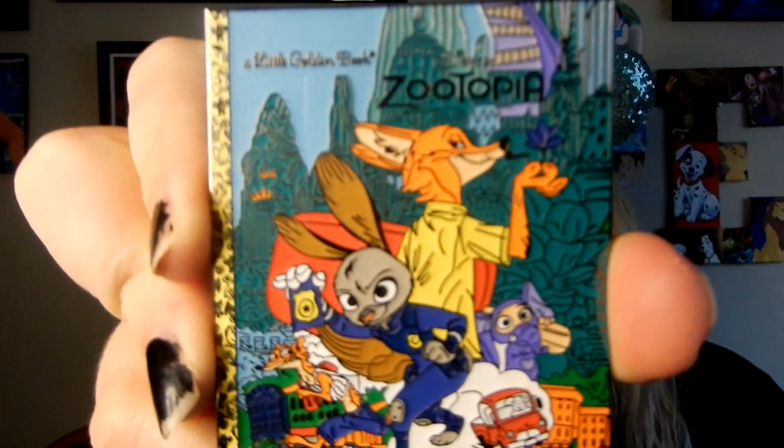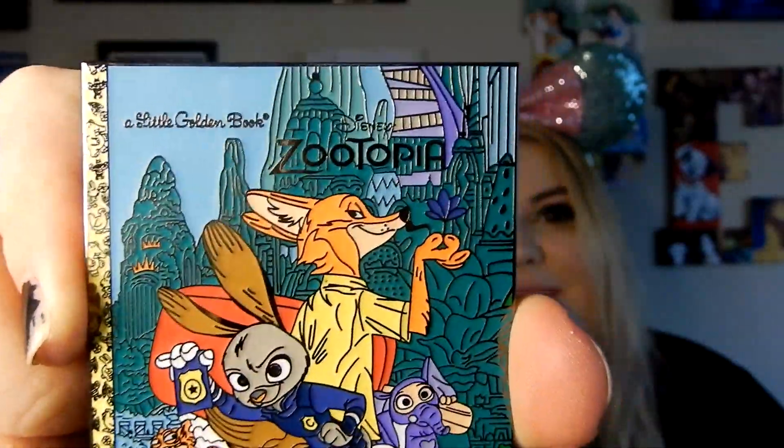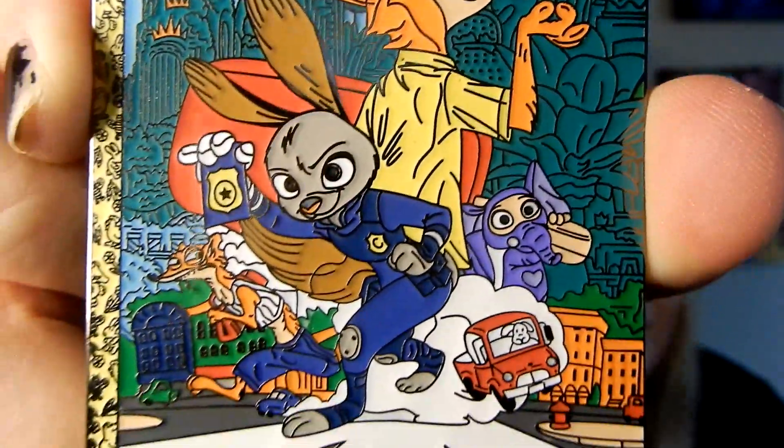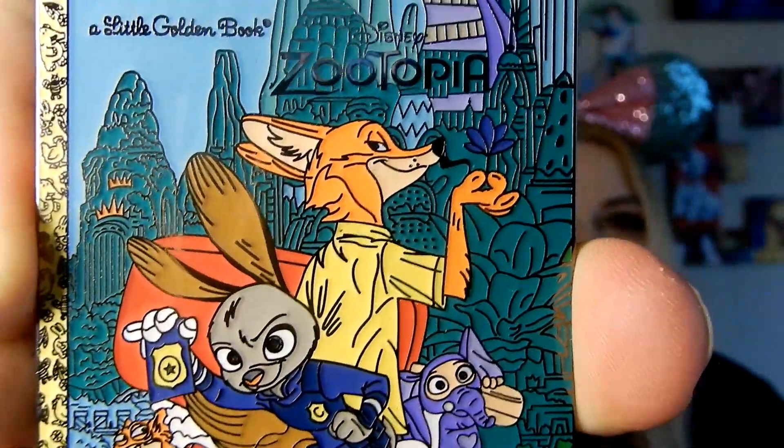Speaking of Golden Book, I bought another one. This one's kind of technically for Liz, but also kind of technically mine. We both love Zootopia and I was wanting to start collecting it. She kind of has a small collection — we don't really have separate collections. There's stuff she really likes, stuff I really like, and then stuff we both really like, so it's our collection. We got the Zootopia Golden Book. I am just so in love with these Golden Books. I can't get over all of the detail. Again, this is a fantasy pin, so it's fan-made, but it's just incredible.